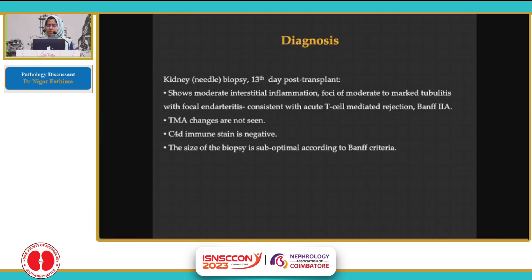To summarize: there was moderate interstitial inflammation and foci of moderate to marked tubulitis, and focal endartritis. Glomerular fibrin thrombi or small vessel changes of TMA are not evident on this biopsy, and C4D immunostain was negative. So this was concluded as acute TCMR, grade 2A.